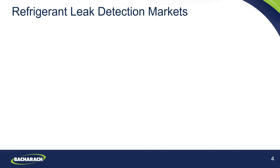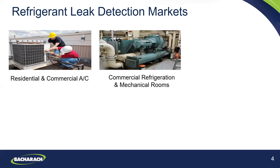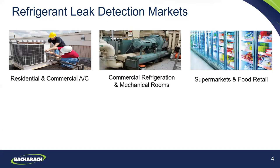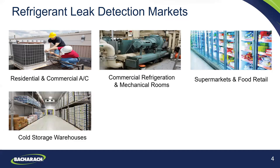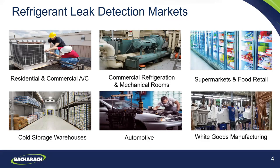Now some basics on the refrigerant leak detection markets we cover. Certainly residential and commercial air conditioning, commercial refrigeration and mechanical rooms, supermarkets and food retail, cold storage warehouses, and automotive applications. At this point the vast majority of automobiles are using 1234YF — about 80% of vehicles in the world. White goods manufacturing is another application, which is essentially testing for leaks on the production line at a factory producing appliances such as air conditioners or refrigeration equipment.